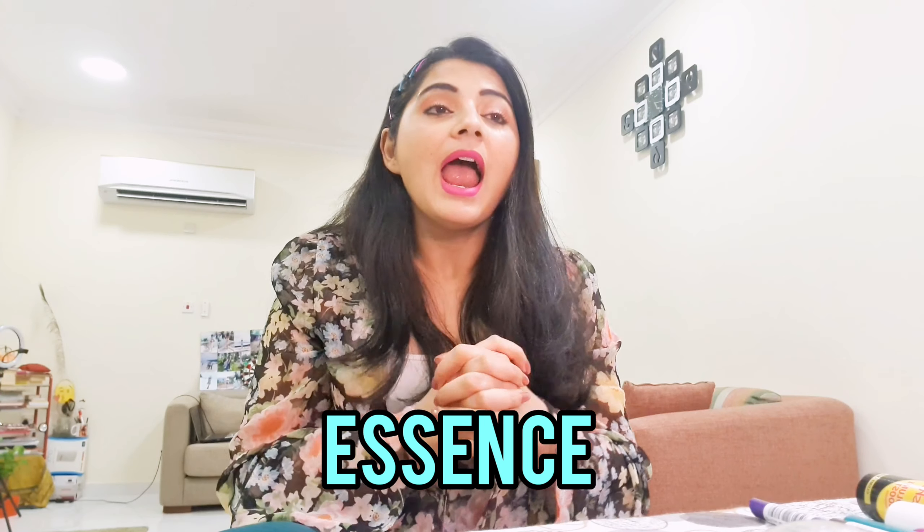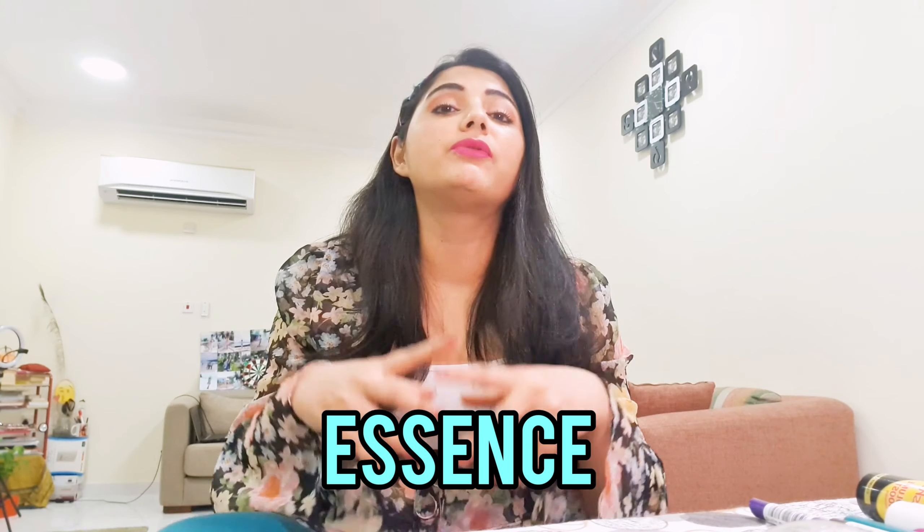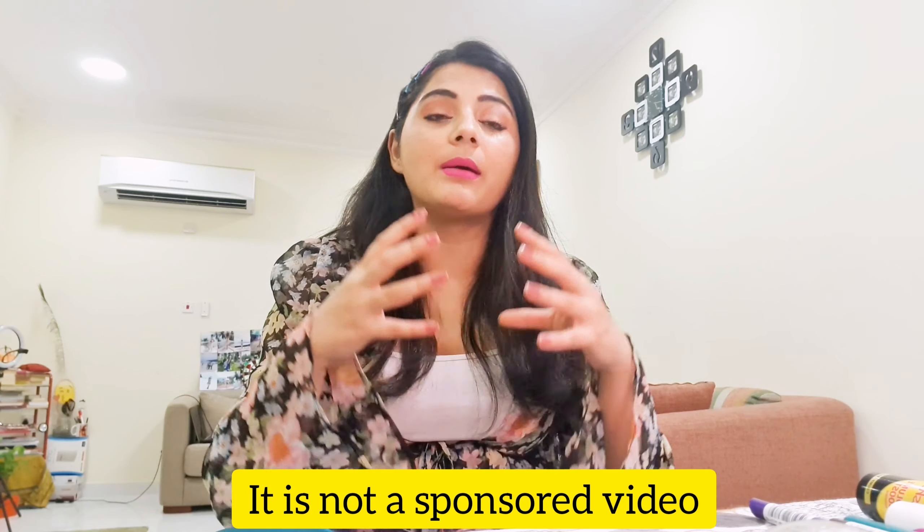Hey guys, welcome back! Today's video is going to be a little haul because I'm going to review products from a brand called Essence. I've been using their products for quite some time, and recently when I opened my shopping bag, I found out everything I purchased was mostly from Essence — I wasn't even paying attention because it was a loose sale!